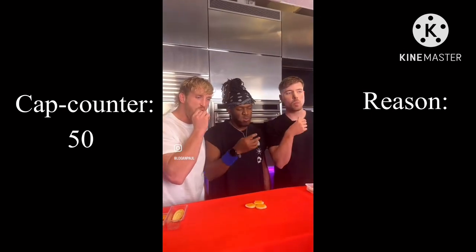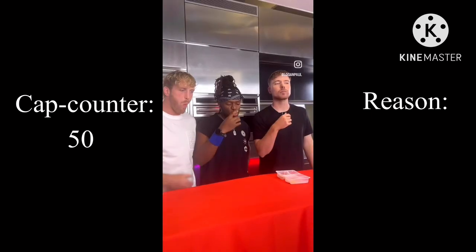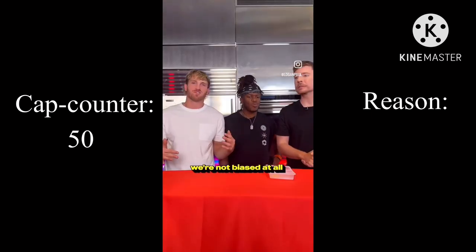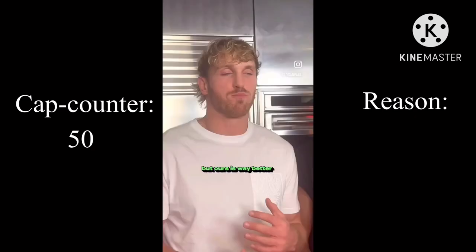If you look at this close up, you can already tell which one has better ingredients. We'll start off with the Lunchables. That's trash. Now we're trying Lunchly. We're not biased at all. This part I should have added a cap counter since Logan is biased. But ours is way better.